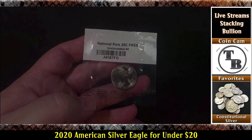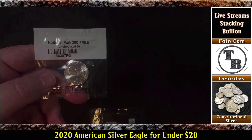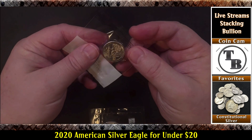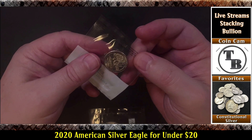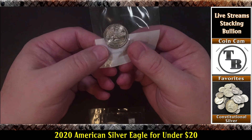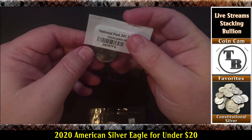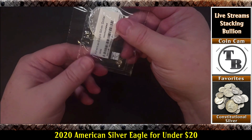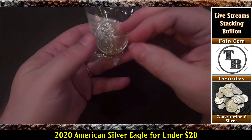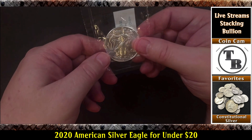I picked it up — let me turn my brightness up a little bit. It looks like a 2018. Cool — what a National Park quarter! And here's my American Silver Eagle, 2020, uncirculated. Look at that!